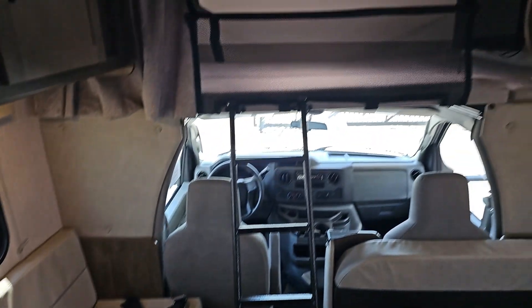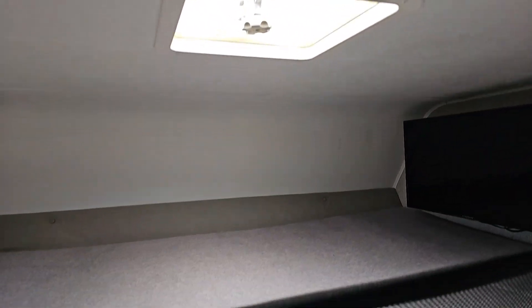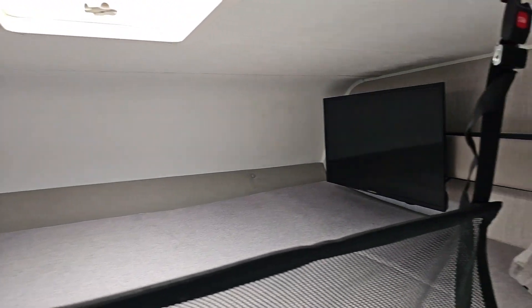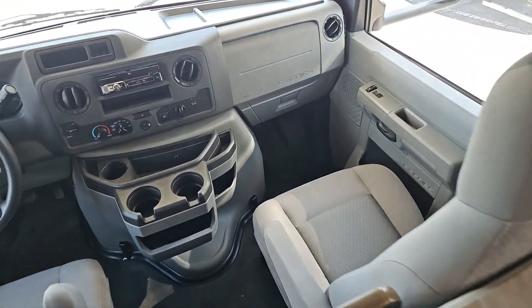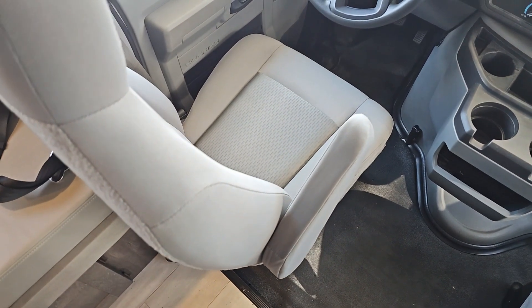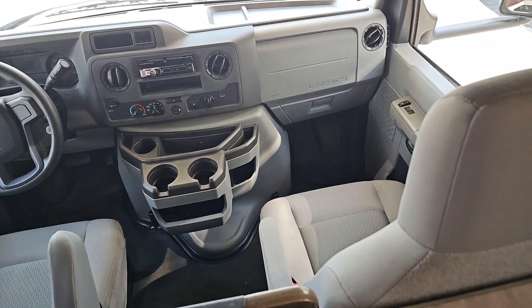Up front, we have our cab-over bunk — look at how much space there is up there for somebody wanting to get into the bunk. You have a convenient ladder for access. And then your driver's area — the coach — lots of space here. Again, this unit has just over 44,000 miles.